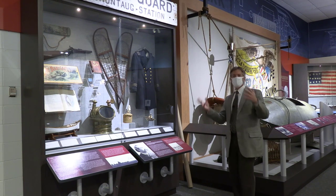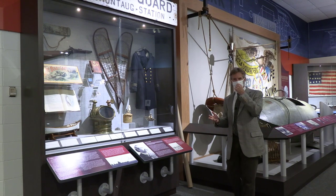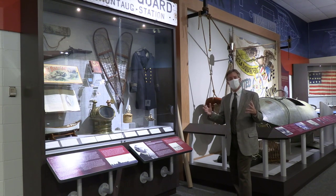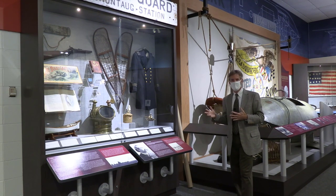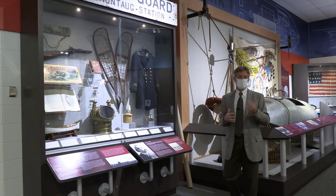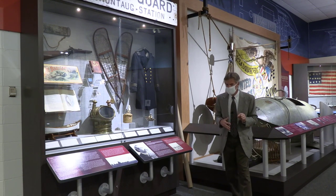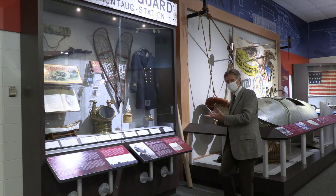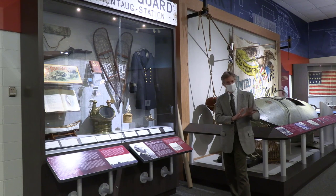The famous Mike Healy, CO of the Bear — one of the most famous cutters in Coast Guard history — is the guy who brings reindeer over from Siberia to help feed the natives. He is also the first African American to command a US warship, though no one knows he's African American. He hides it and plays up his Irish blood, his Irish side, and plays down his African American side successfully.